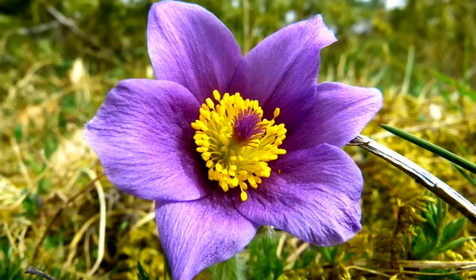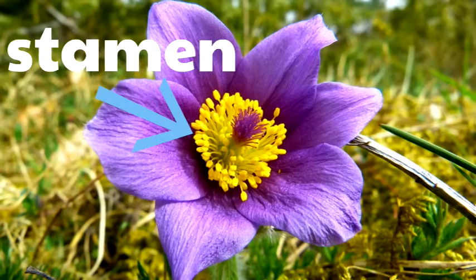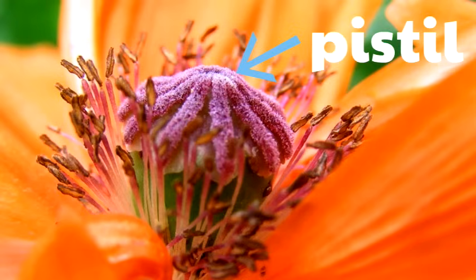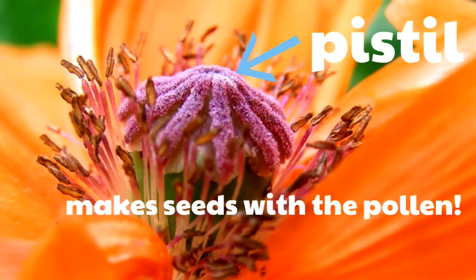Looking at this flower, do you think the yellow parts are the stamen or the pistil? That's right — that's the stamen. The stamen is the male part of the flower; that's the part that makes pollen. Now here's a different flower. Do you think this purple part in the middle is the stamen or the pistil? That's the pistil. The pistil is the female part of the flower where the pollen needs to go so that the flower can make seeds.